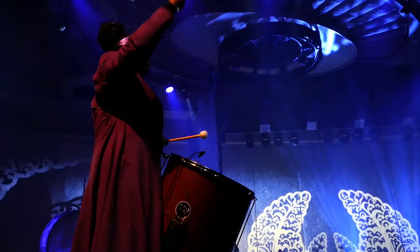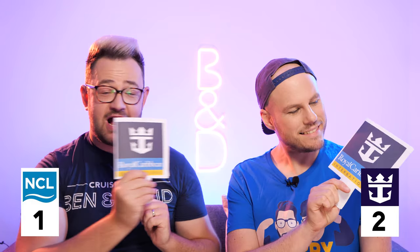Time to vote — Royal Caribbean! It's so close, but I think Royal just pips it. The Broadway theatres are very similar in the main theatres — sort of on a level — but for me Royal just pips it by having that extra venue: the 270 theatre or the aqua theatre depending on which ship you're on. That just gives it a little edge over Norwegian Cruise Line.